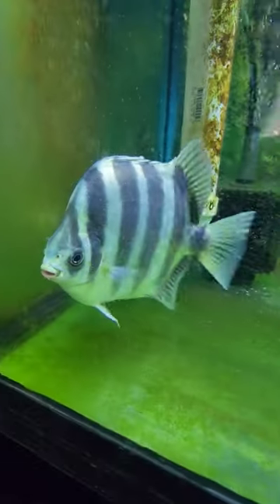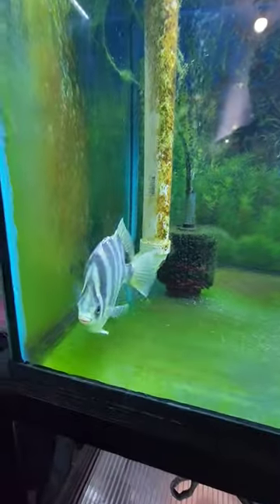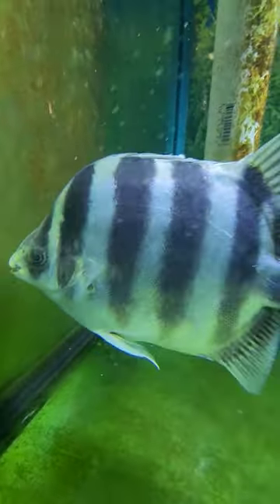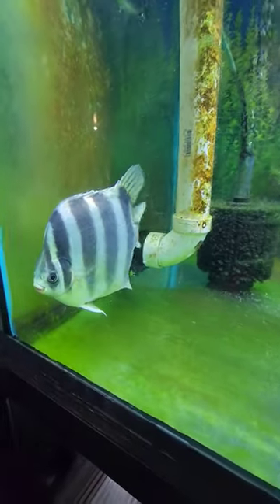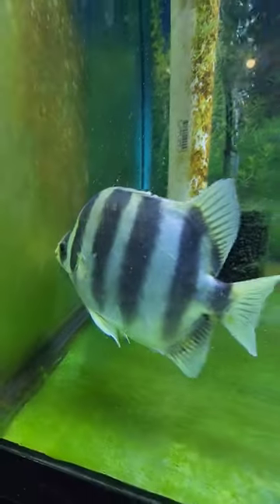How stunning is this fish right here? This is an African scat. These are normally a brackish water to saltwater fish, but they can live in fresh water. First time I've seen these guys, I absolutely fell in love and I had to bring them home.